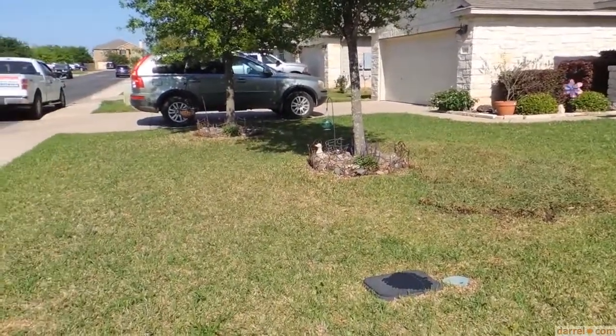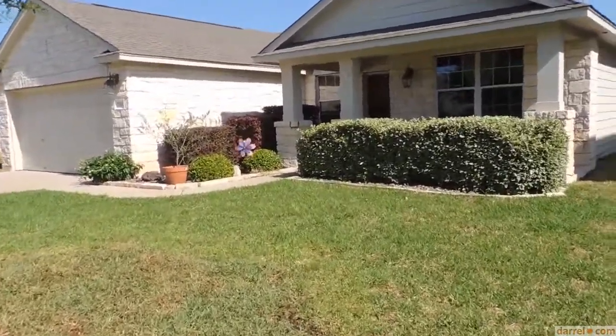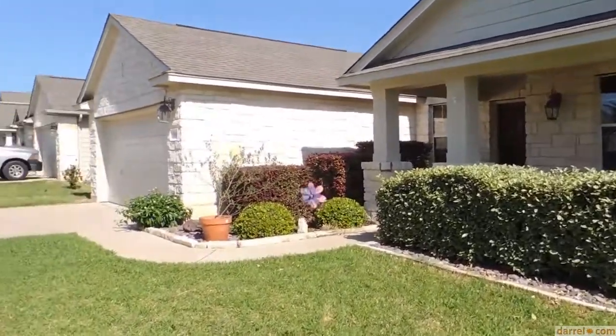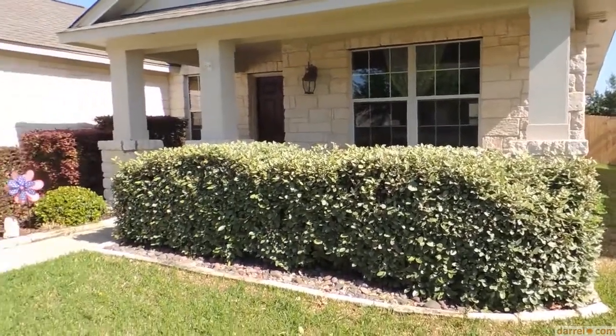Beautiful landscaping. Lots of opportunity with this for your family, and just a great place to raise kids and family. Georgetown schools and close to a lot of different things that you can take advantage of.